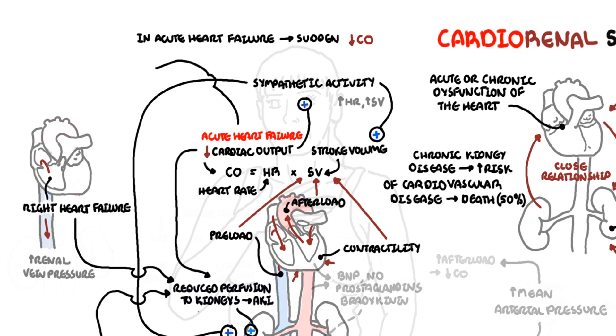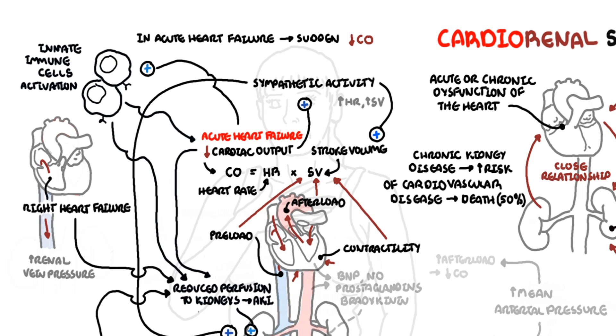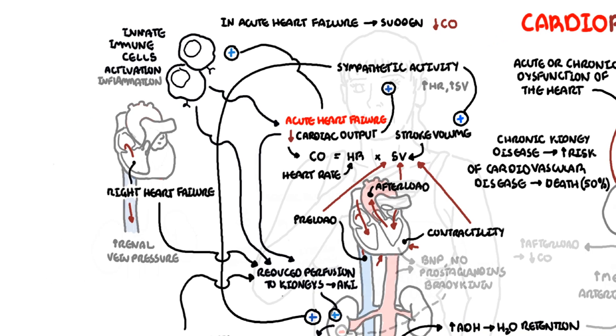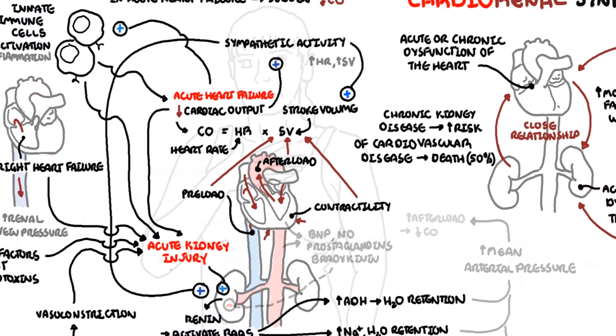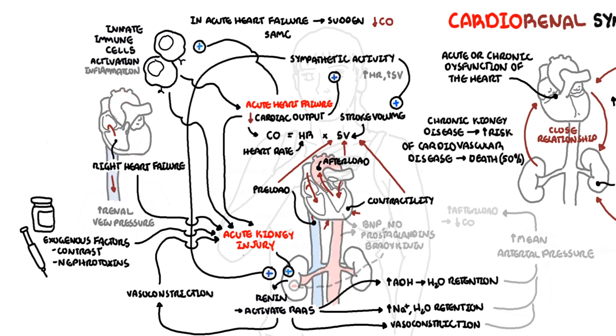Acute heart failure, as well as other heart failures, have an inflammatory component driven by the innate immune system, contributing to acute kidney injury. In acute heart failure, exogenous factors also cause acute kidney injury — this can be from contrast during emergency angiograms, as well as the use of nephrotoxins. There are many mechanisms of acute kidney injury when acute heart failure occurs, and the same principles and mechanisms apply with chronic heart failure, with activation of the renin-angiotensin-aldosterone system playing a big role.